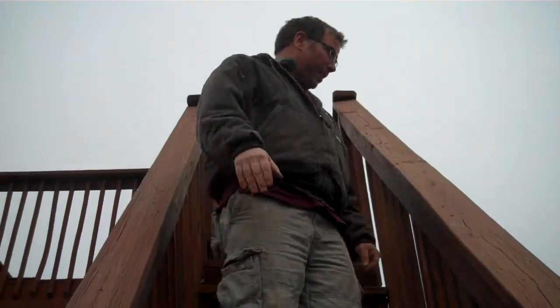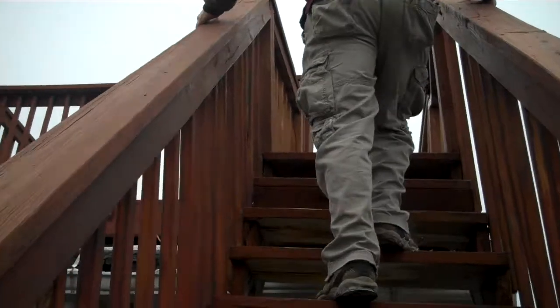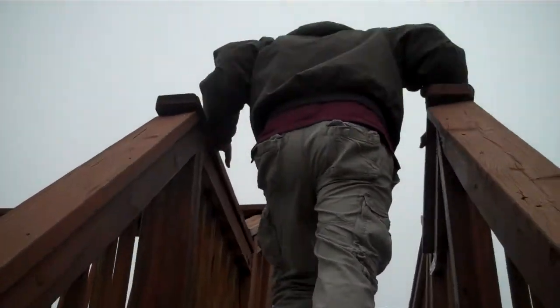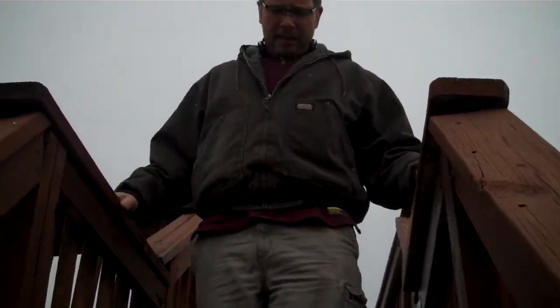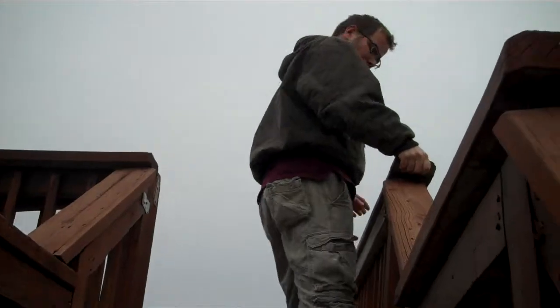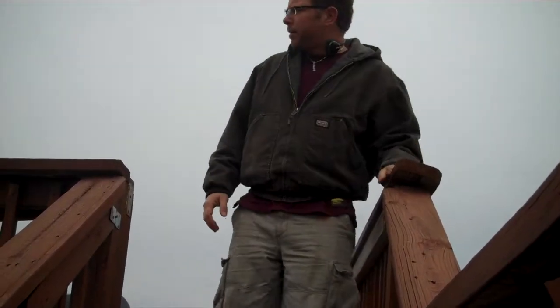This could use some cross bracing. I would just like to say, this is a deck that we're going to tighten up — it's not a deck that we built. Could use a new top rail here.